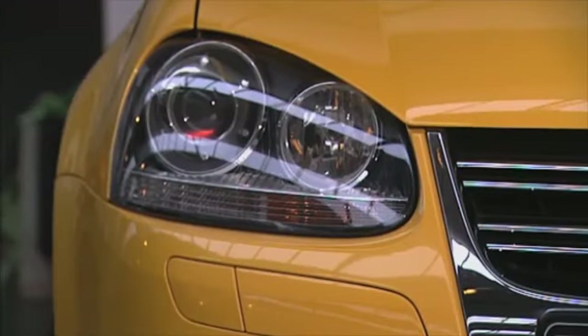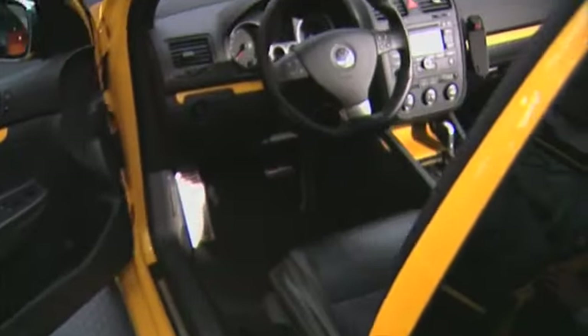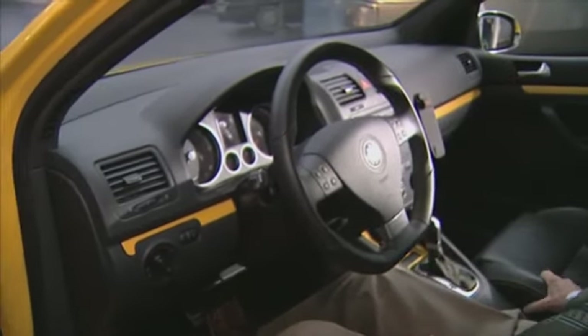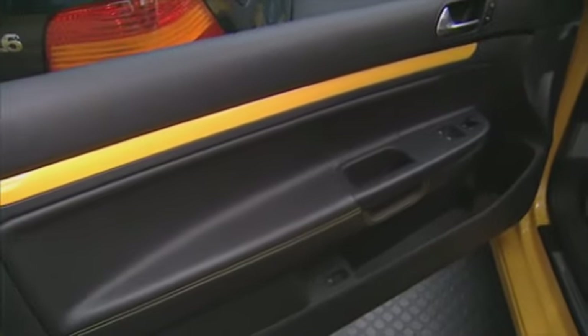This is a particularly sporty version of the Golf 5, of which only a limited number was built. It has special features on the steering wheel and the seats and in all the side elements. The doors were all specially made in order to show that such a car can not only be improved in terms of performance, but also on the inside.